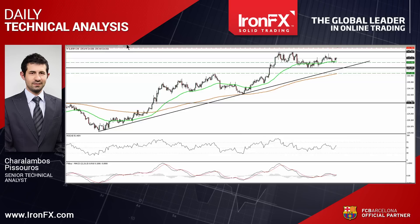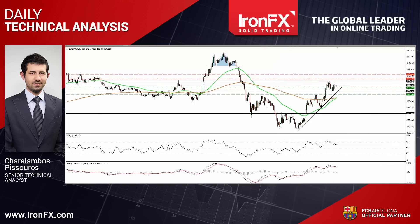On the daily chart, the break above 1.41 on the 29th of April signaled a possible trend reversal in my view. As a result, I would consider the medium-term trend of EURJPY to be positive. A daily close above 1.41 is the move that would confirm a forthcoming higher high on the daily chart and signal trend continuation.